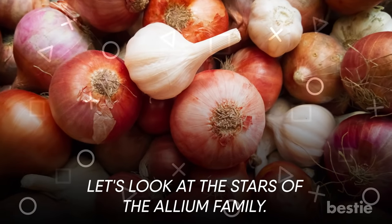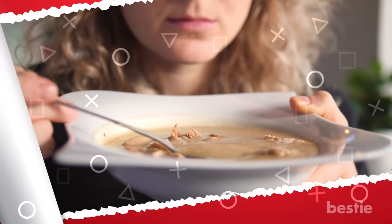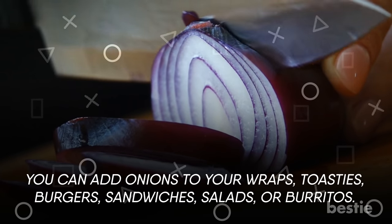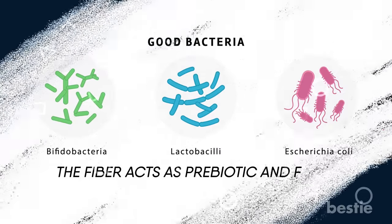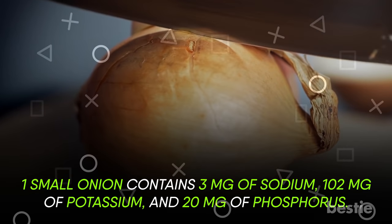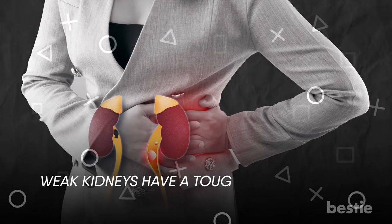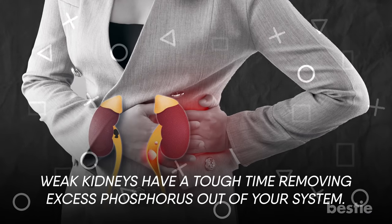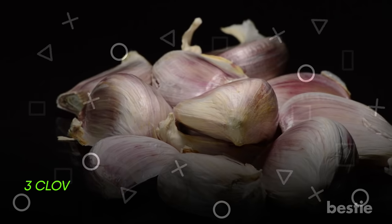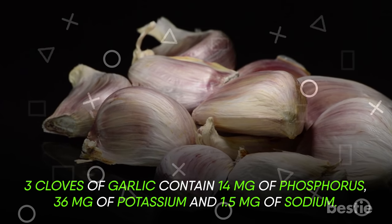Let's look at the stars of the Allium family. Onions and garlic add fantastic flavor when your food has less salt — you can add onions to your wraps, toasties, burgers, sandwiches, salads, or burritos. The fiber acts as a prebiotic and feeds healthy gut bacteria. One small onion contains 3 mg of sodium, 102 mg of potassium, and 20 mg of phosphorus. Weak kidneys have a tough time removing excess phosphorus, so it's best to stay in the range of 800 to 1000 mg per day. Three cloves of garlic contain 14 mg of phosphorus, 36 mg of potassium, and 1.5 mg of sodium.